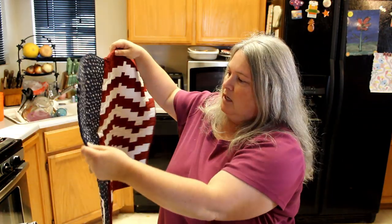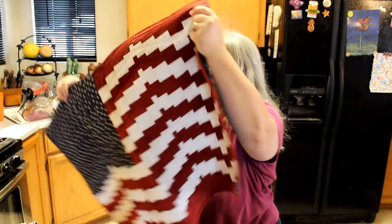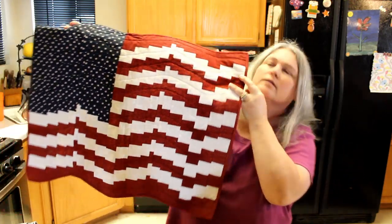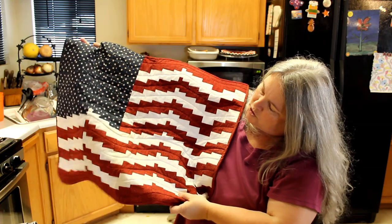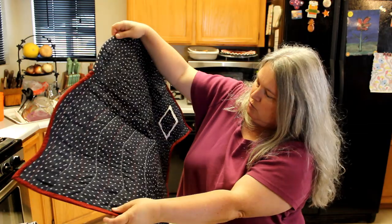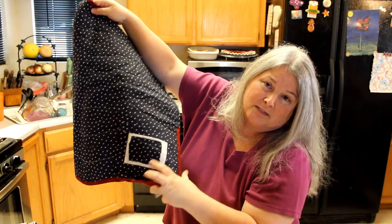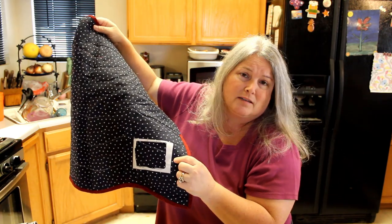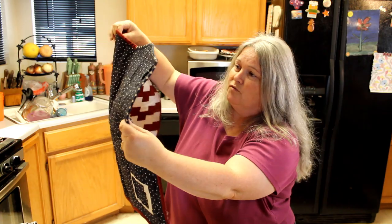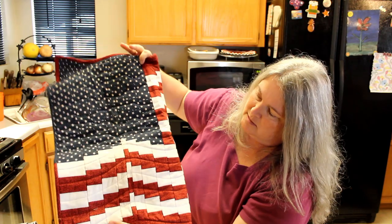I couldn't believe this had survived people rummaging through the bin — look at this beautiful flag that somebody created. It is gorgeous. All of the work somebody did — just beautiful. The sad thing is someone cut out the label before it got donated. I would have loved to have known who created this gorgeous piece. We'll wash it and put it up on the wall — it's beautiful.